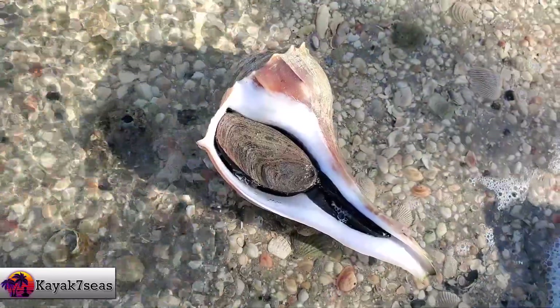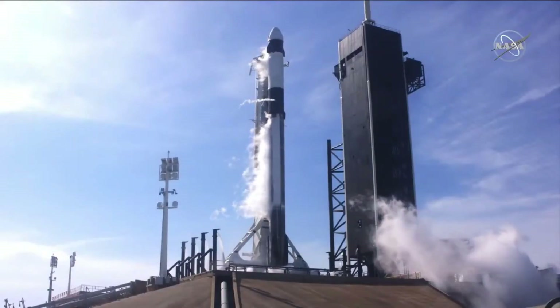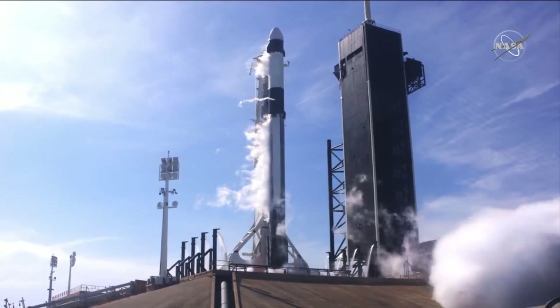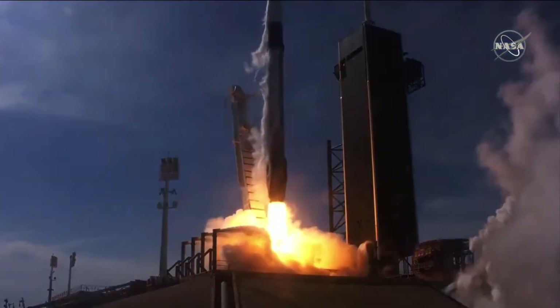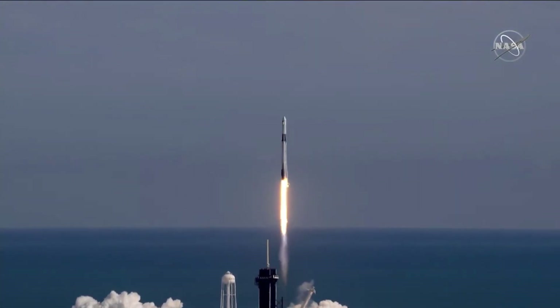Because the shell was still occupied, we left it there. 10, 9, 8, 7, 6, 5, 4, 3, 2, 1. And liftoff of the Falcon 9, an upgraded Cargo Dragon, the first cargo capsule to dock to the International Space Station.